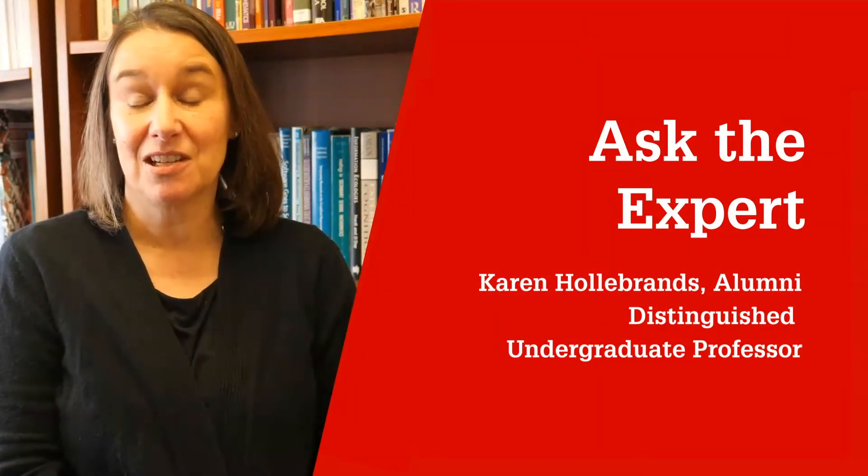My name is Karen Holobrans and I'm a professor of mathematics education in the Department of STEM Education. My research focuses on the ways in which we can prepare teachers to use technology to teach mathematics, and I also study the ways in which students use technology to learn mathematics.